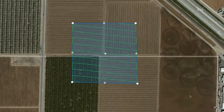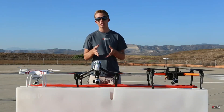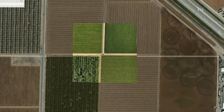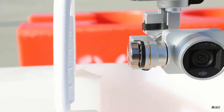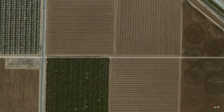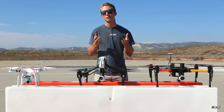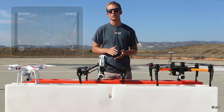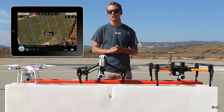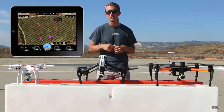Drones equipped with thermal imaging cameras can determine a crop's overall health by locating temperature irregularities and changes in the field. Variations in thermal patterns and temperature differentials can detect diverse crop states such as water stress, nutrient deficiencies, disease infestations, or insect activity. Thermal imaging allows for the detection of anomalies or areas of stress in plants that might not be obvious to the human eye, as stressed or diseased plants may frequently have distinct temperature patterns compared to healthy plants.